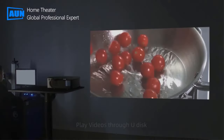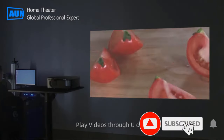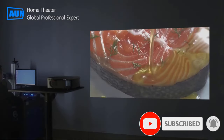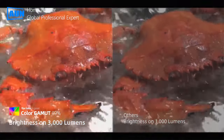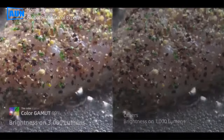Wide compatibility: the projector is compatible with TV sticks, smartphones, tablets, laptops, USB sticks, SD cards, and DVD players. You can easily connect to your smartphone, PS3, PS4, or Xbox One and enjoy games.